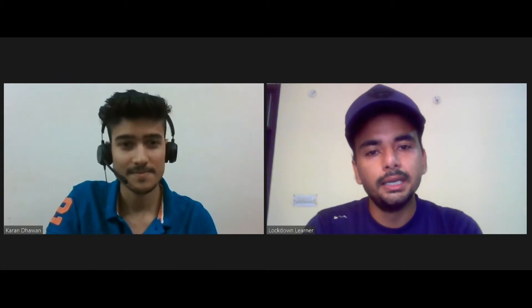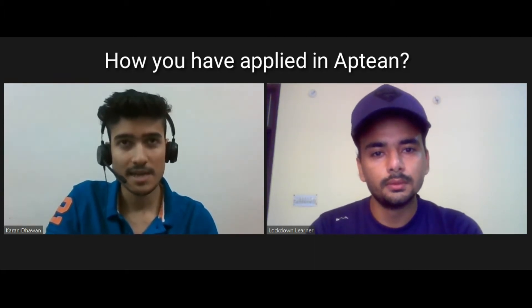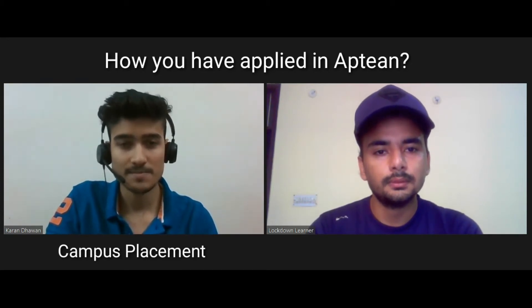So how did you apply at Appteen? Appteen actually came to my college in the placement drive, so I got selected through that campus placement only.